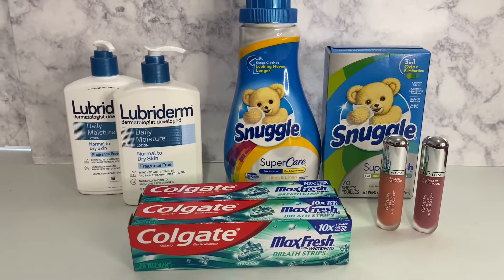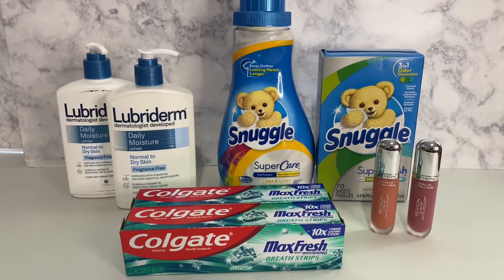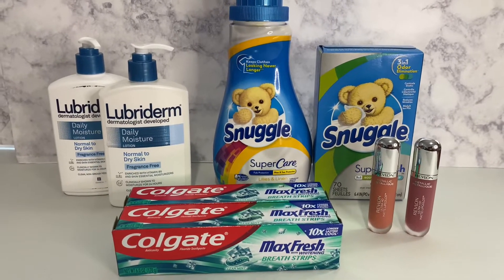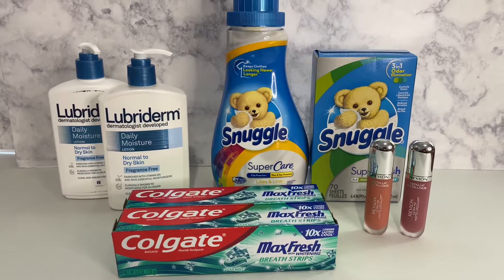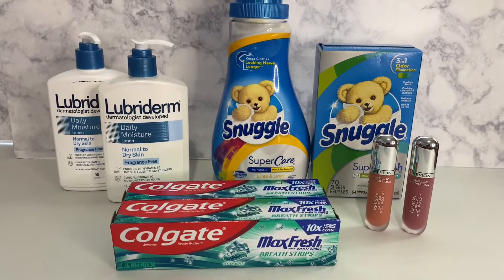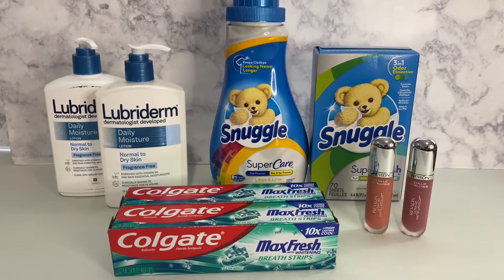All right, y'all, I went to Walgreens and I am doing a Walgreens video. I can't remember the last time I did one — it's probably been some weeks ago — but I'm going to tell y'all what I brought. It was a money maker, and hopefully y'all can do the same.